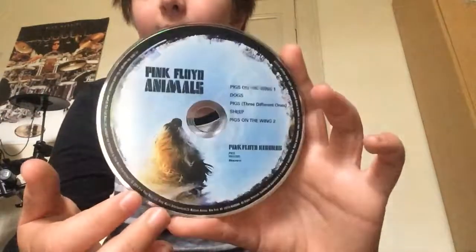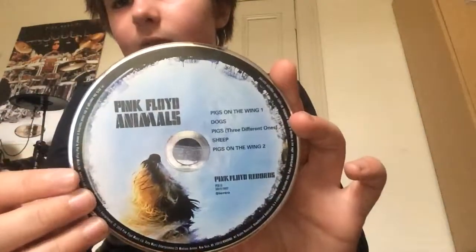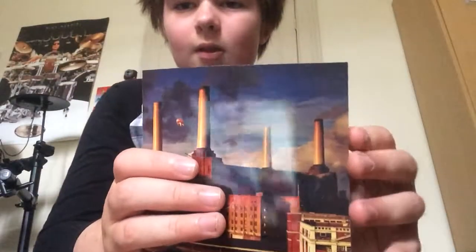It's got the dog looking up to the sky, probably howling. It's got a cool font on there. It's got the track listing and then the members of the band, and then it has the lyrics for the songs.